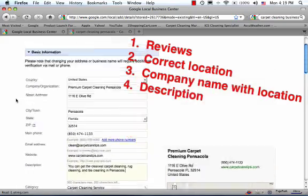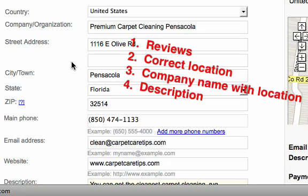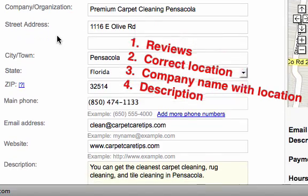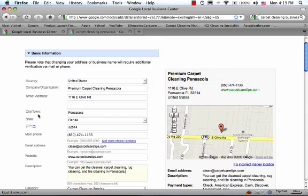Just to reiterate, the four things you want to do to get a good local business results listing are: one, have reviews for your company; two, make sure your location is associated with the area you're trying to get listed for; three, your company name has your keywords in it; and four, your description has your keywords in it. Do that, and I'm not going to guarantee it, but there's a really good chance you'll be ranking well in the Google Maps top area. Thank you, and we'll talk with you soon.